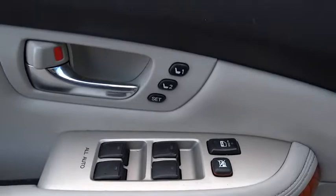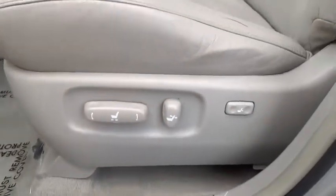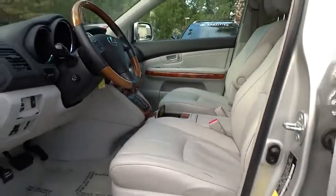Bluetooth, cruise control, front floor mats, keyless entry, rear defrost, FWD, auto-off headlights, AM-FM stereo radio.